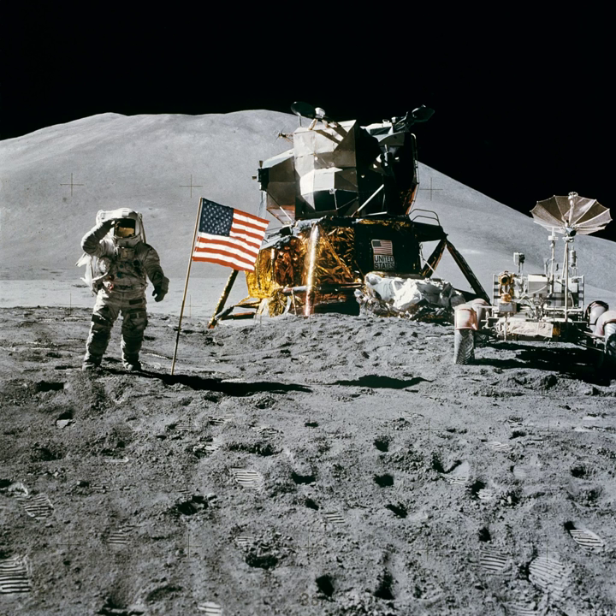The target of the second EVA, the next day, was the edge of Mount Hadley Delta, where the pair sampled boulders and craters along the Apennine front. During this moonwalk, the astronauts recovered what came to be one of the more famous lunar samples collected on the Moon during Apollo — sample number 15415, more commonly known as the Genesis Rock. Once back at the landing site, Scott continued to try to drill holes for an experiment at the ALSEP site. After conducting soil mechanics experiments and erecting a U.S. flag, Scott and Irwin returned to the LM. EVA 2 lasted seven hours and 12 minutes.